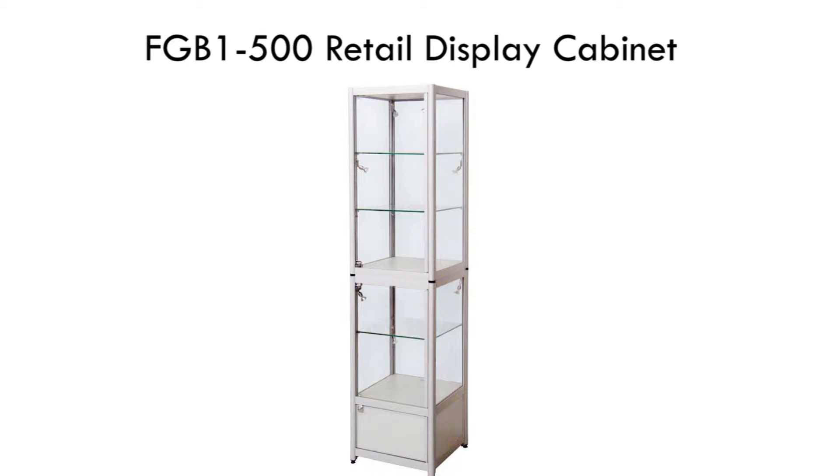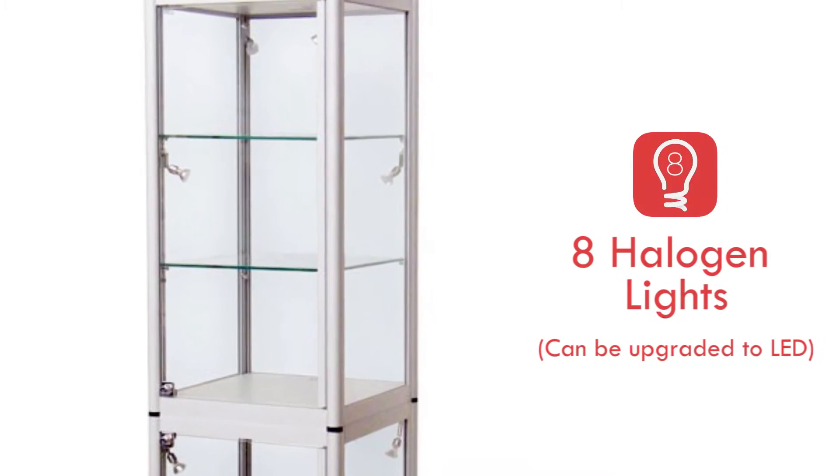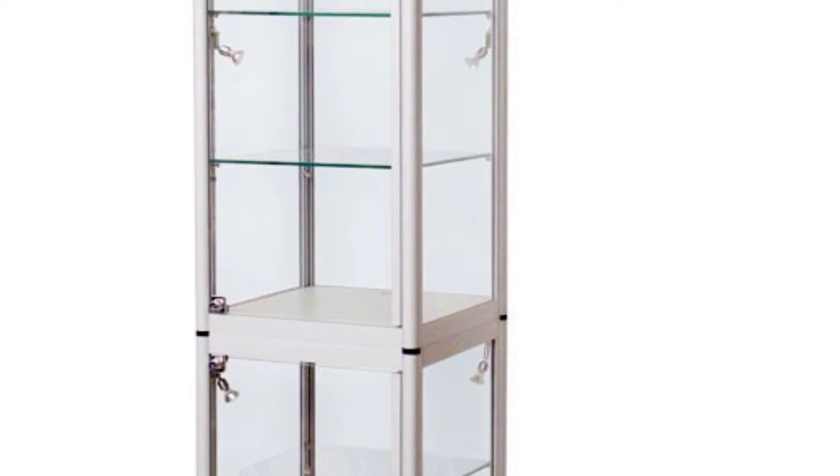This glass display cabinet has been designed with 8 halogen spotlights and can be upgraded to LED lights. The beam for each spotlight is adjustable, allowing you to focus on a particular area of the item on display.